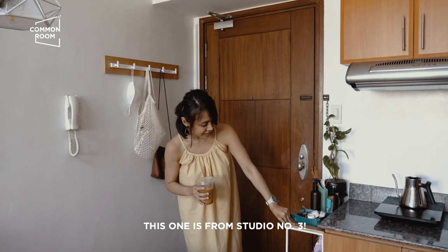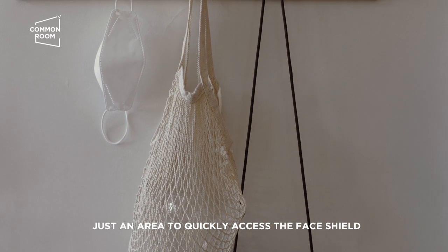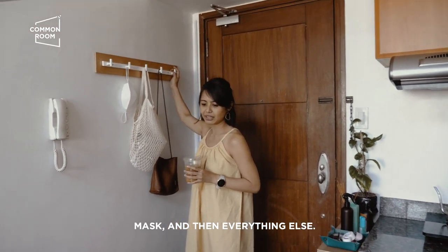This is from studio number 3. Ito rin. Back to the rubber tree — so like mga quick access, lalagyan na ng face shield, mask, and then everything else.